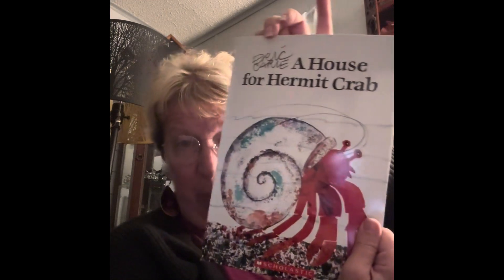Hi, welcome to Storytime. I have a book here. It's called The House for Hermit Crab, and it's a scholastic book. It's another one of the scholastic books that the kids brought me, and it's by Eric Carle.